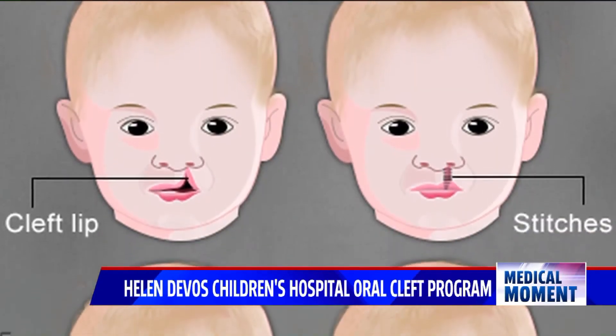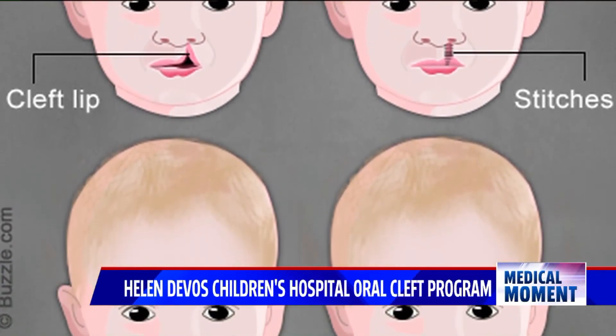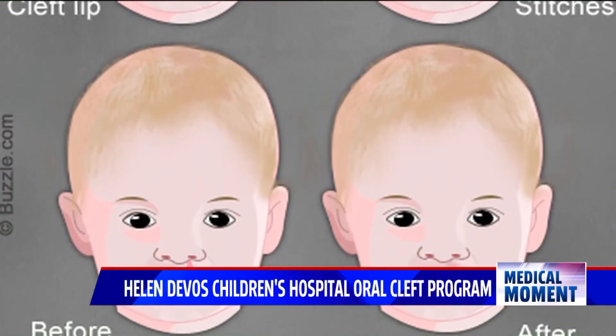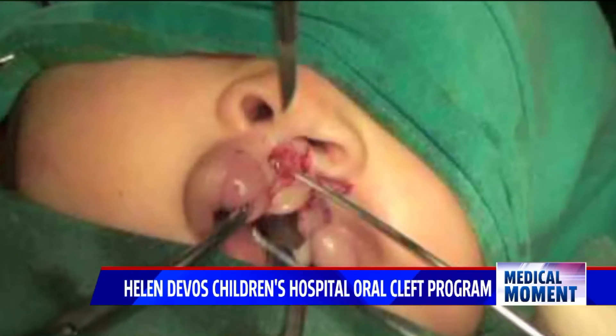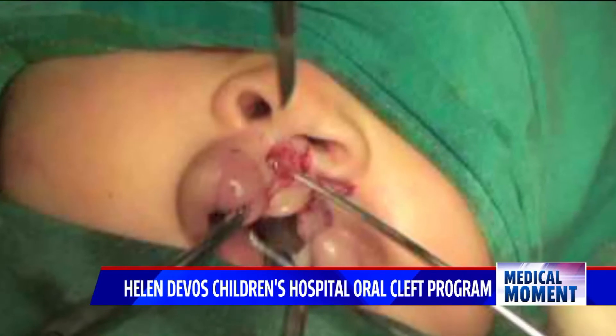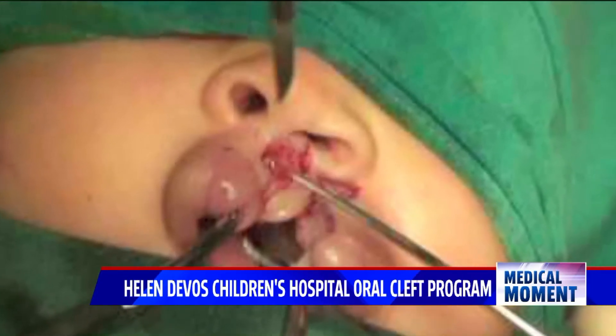There's a massive change in growth and the face changes a lot, so you have to put the babies together as babies, but allow for normal facial growth to occur. Scar tissue can be somewhat restricting, so you have to be very, very careful of where you put your scar tissue so that you can allow for growth to occur.